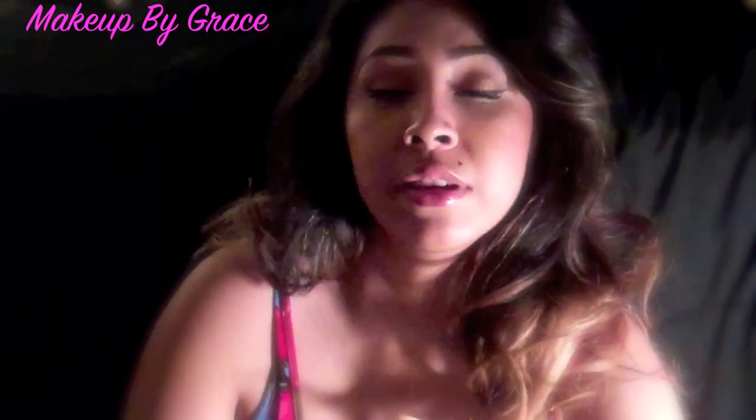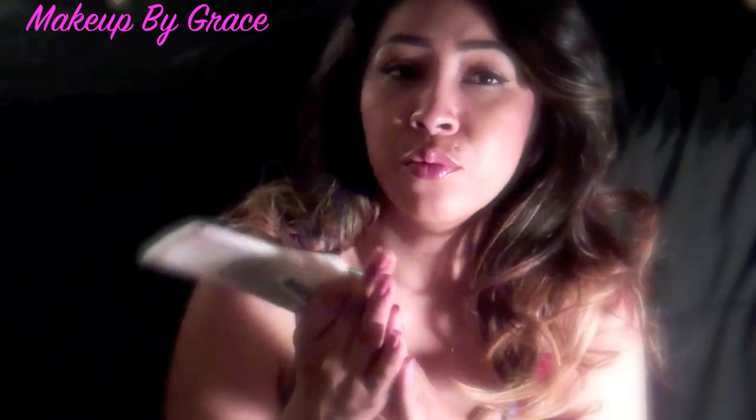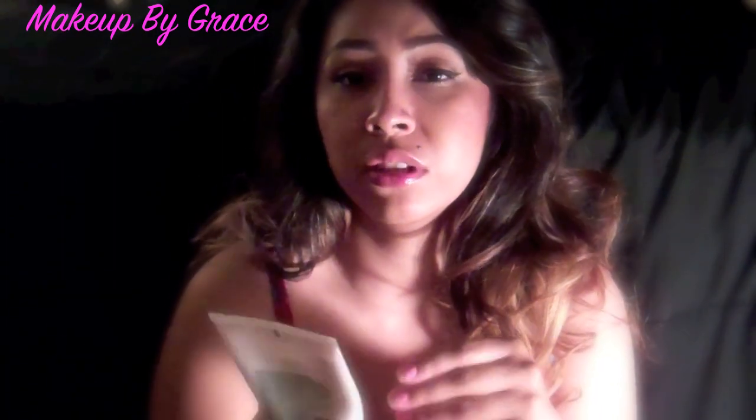Then my next step is my Clinique Rinse Off Foaming Cleanser. This is a really soft, foamy, gentle cleanser. It helps take makeup off as well, so it's a cleanser and makeup remover in one.